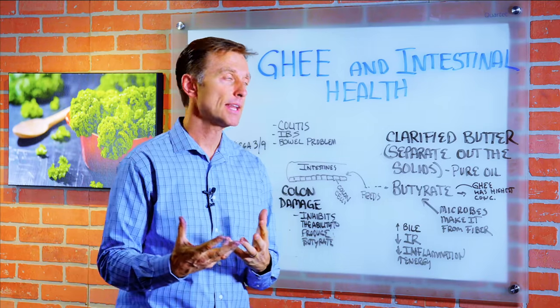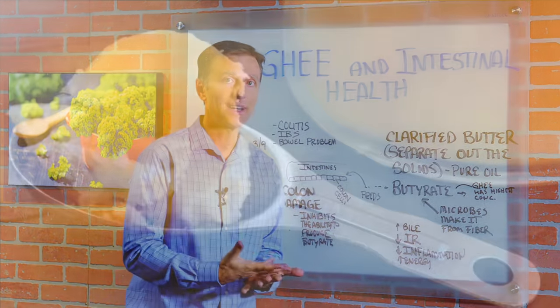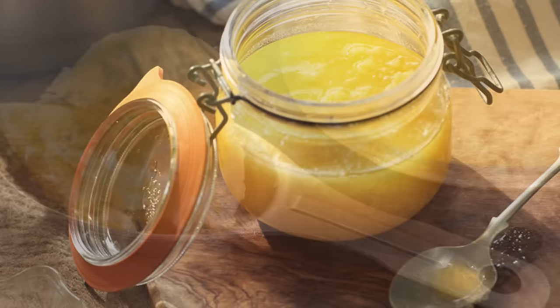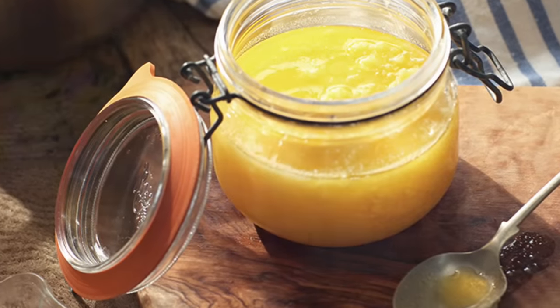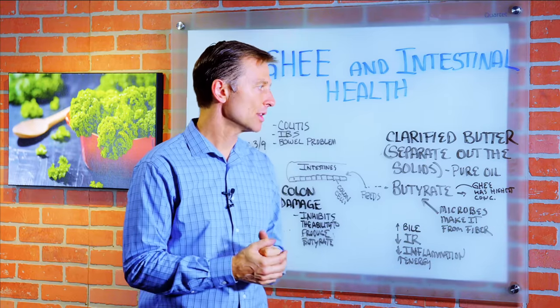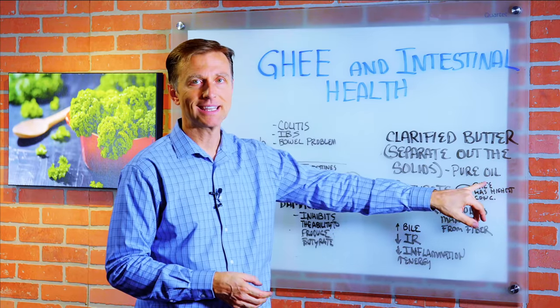Hey guys, today we're going to talk about ghee and intestinal health. First of all, what is ghee? Basically, it's something called clarified butter — you're heating butter and separating out the solids, the proteins from the butter. So you're left with this pure oil, and that's what ghee is.